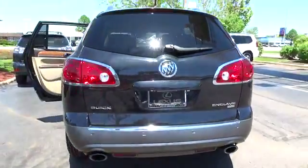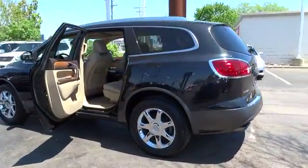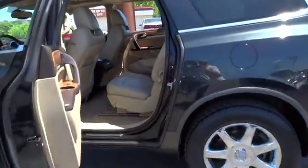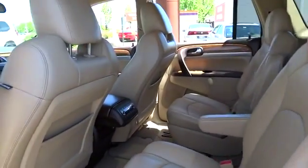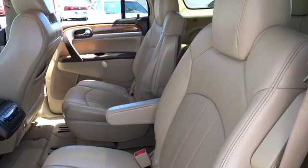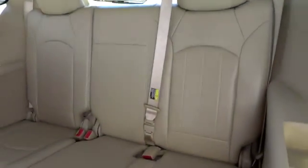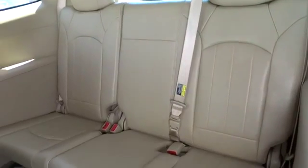Here are some of this vehicle's great options: heated seats, power lift gate, navigation system, anti-lock braking system, all-wheel drive, traction control, stability control, dual airbags, four-wheel ABS, air conditioning, front power steering, and Bluetooth wireless data link for hands-free phone.